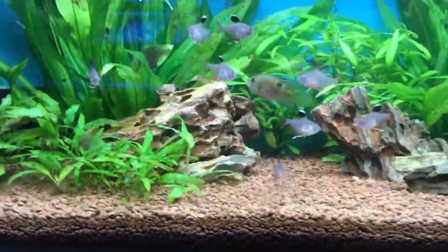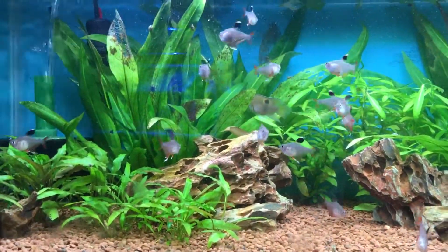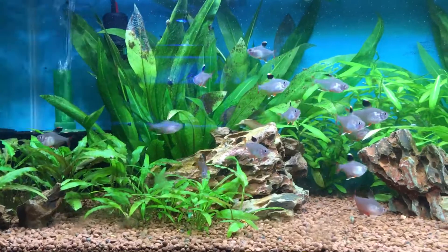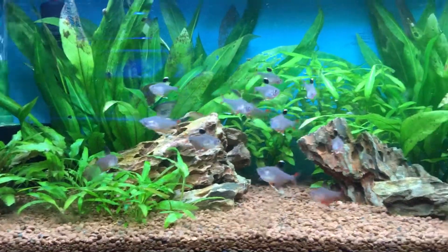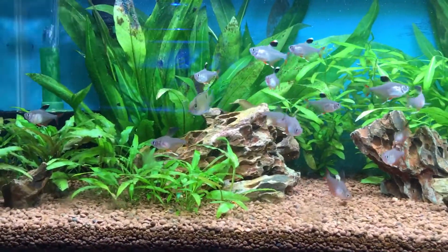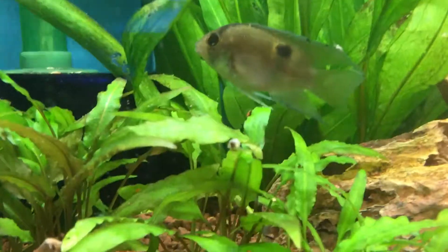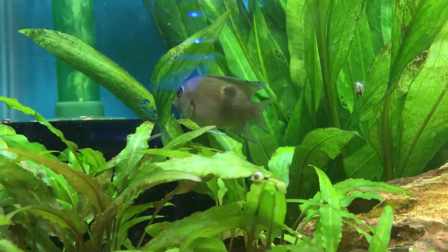You can keep these guys with angelfish, discus, geophagus, pike cichlids, synodontis cats — literally anything other than African cichlids, because they tend to be a lot more aggressive. Any South American fish really that is commonly found. Obviously you wouldn't keep them with arowana, red tail cats, or shovel nose cats, but all your larger peaceful South American cichlids do perfectly fine.